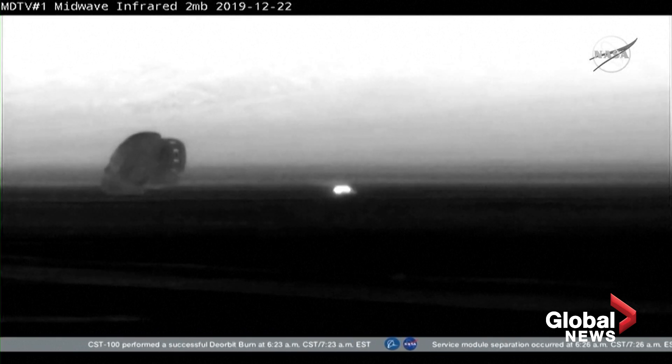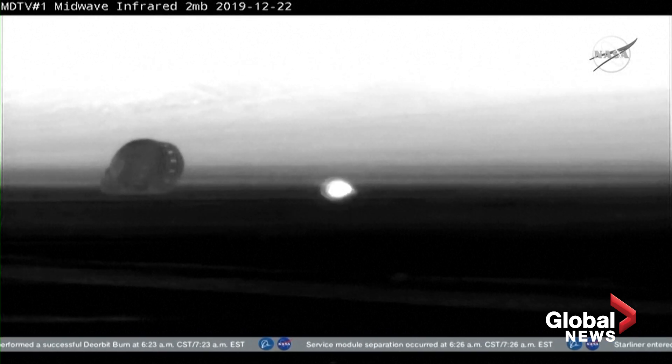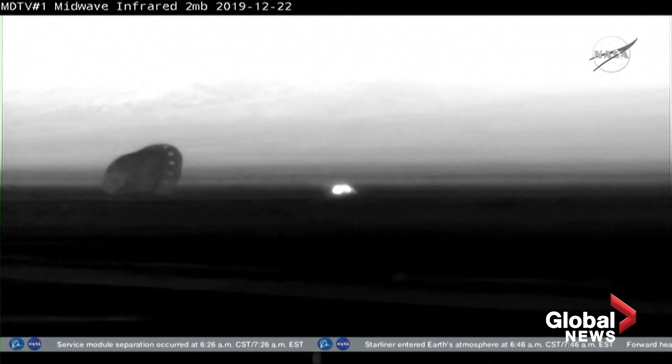Congratulations, Starliner. Congratulations, indeed. Flawless flight back to Earth, good landing this morning.